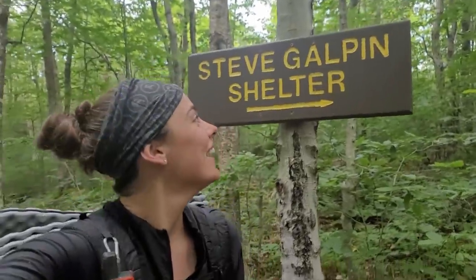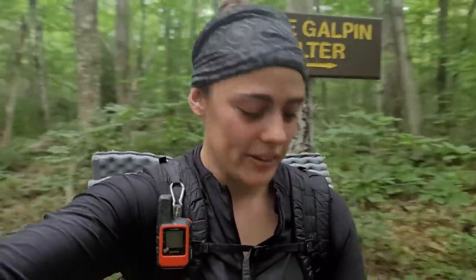The first shelter of the day — I'm not going to stay here though. It is 2:45, so I'm going to go further.